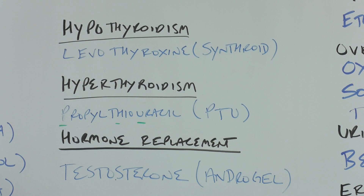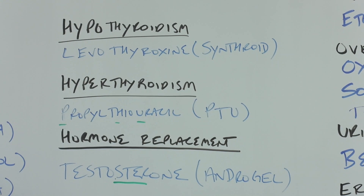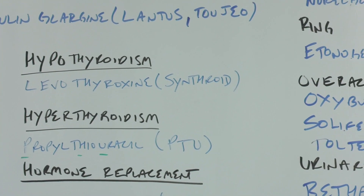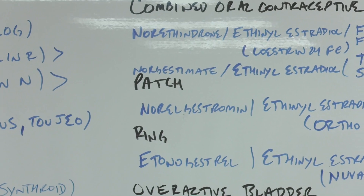For hormone replacement: testosterone — the '-ster-' stem indicates it's a steroid, 'andro' meaning man, and the brand name AndroGel, because testosterone is generally regarded as a male hormone. From there, let's go on to some birth control and issues with the bladder.